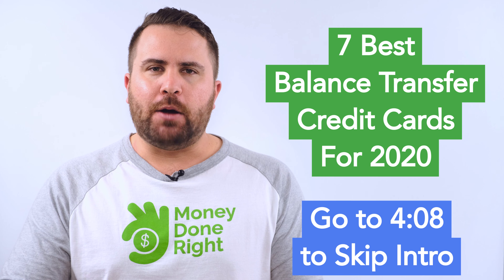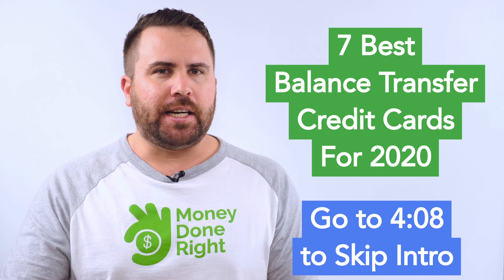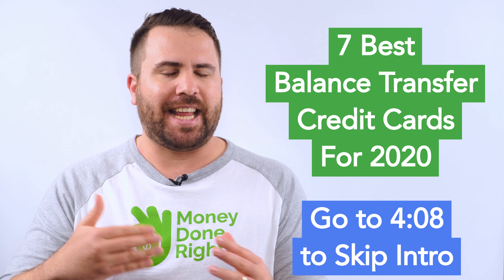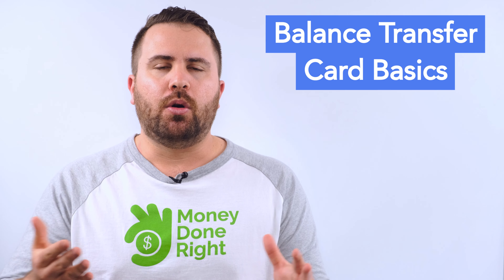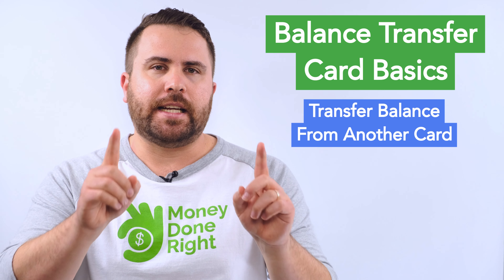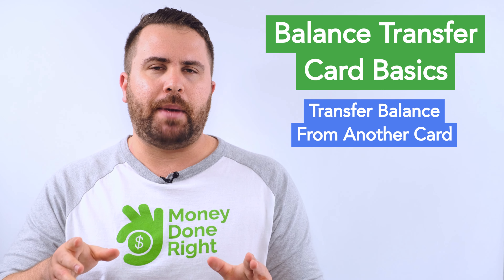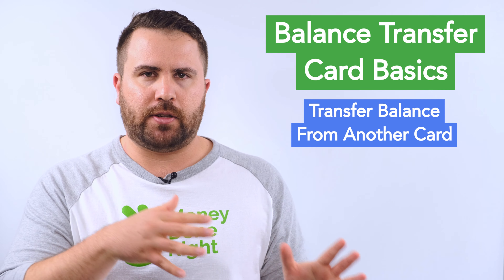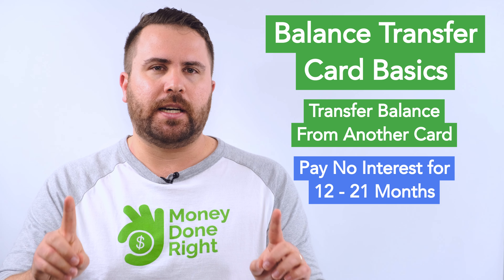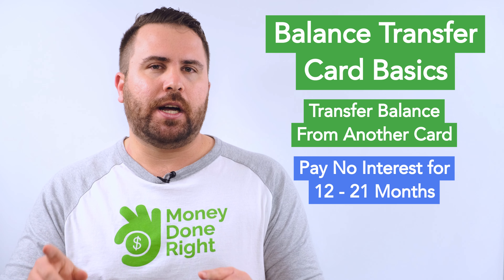Before I get into my list, I want to make sure we're all on the same page when it comes to the basics, because some of the stuff about balance transfer cards can be confusing. So what is a balance transfer card? It's a card that gives you the opportunity to transfer a balance from another credit card, and you won't be charged any interest for a certain period of time, typically between 12 and 21 months.